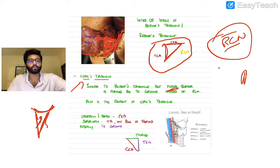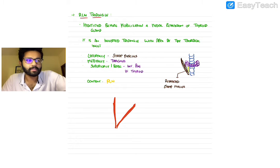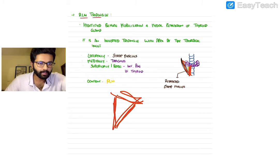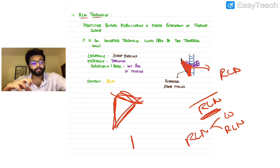The RLN triangle: after retracting the strap muscles, you have an inverted triangle where the base on top is formed by the inferior border of the thyroid, the retracted strap muscles form one side, and the trachea forms the medial border. The RLN is the content of this triangle. So to summarize: the RLN is content in the Lorace and RLN triangles, but forms the boundary in Bear's or Riddler's triangle.